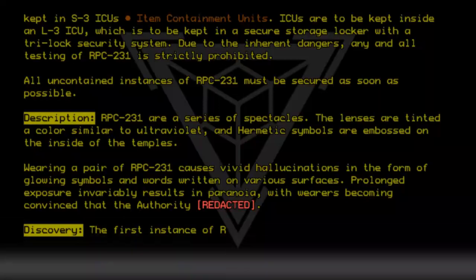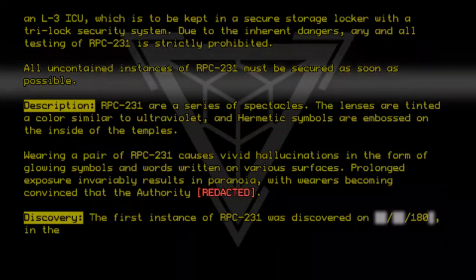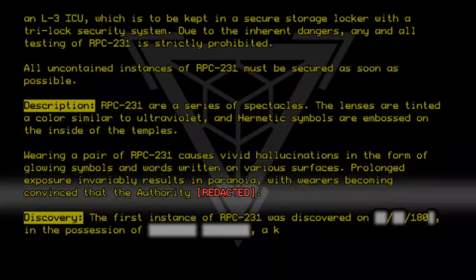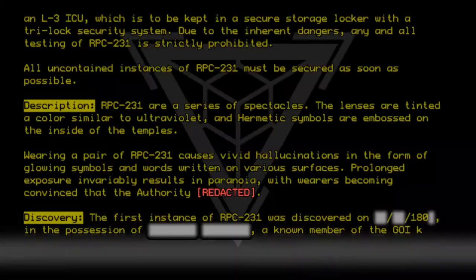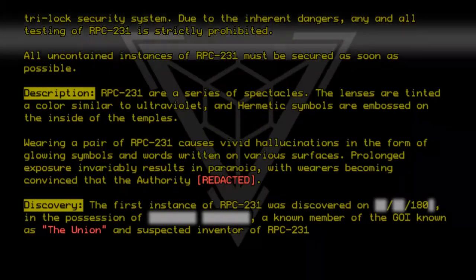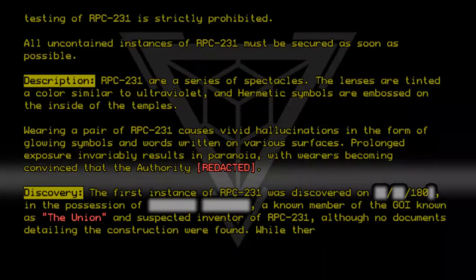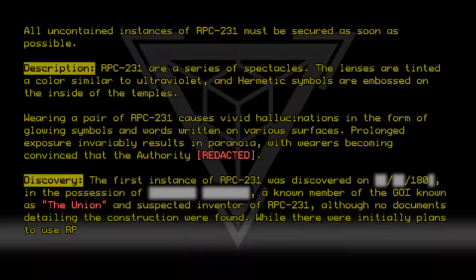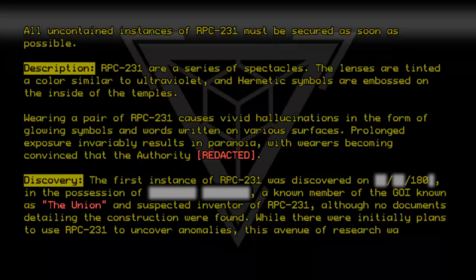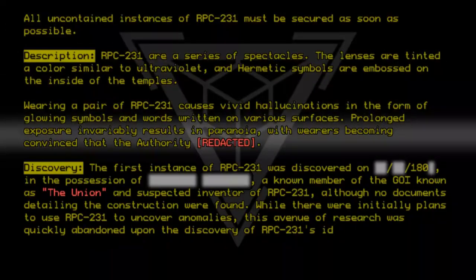Wearers become convinced that the authority rejected discovery. The first instance of RPC-231 was discovered in the possession of a known member of the GOI known as The Union, and suspected inventor of RPC-231, although no documents detailing the construction were found. While there were initially plans to use RPC-231 to uncover anomalies, this avenue of research was quickly abandoned upon the discovery of RPC-231's ideological hazardous properties.